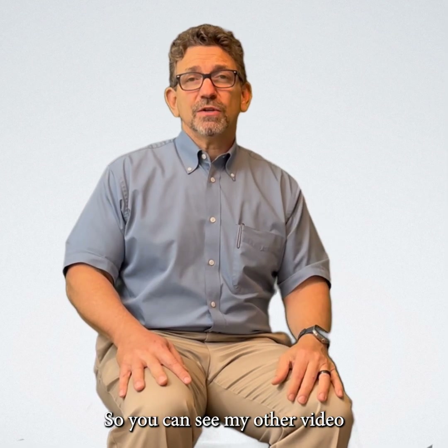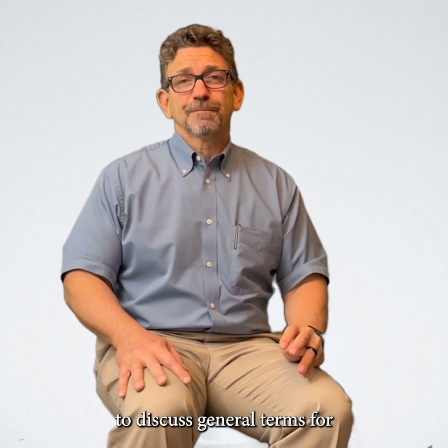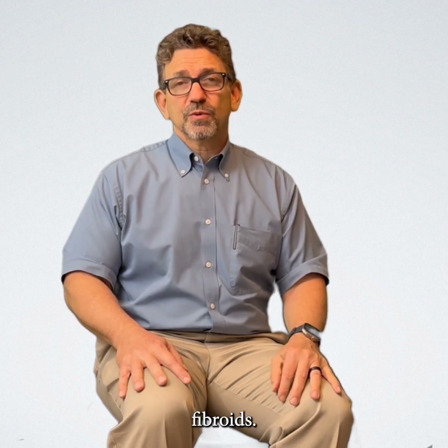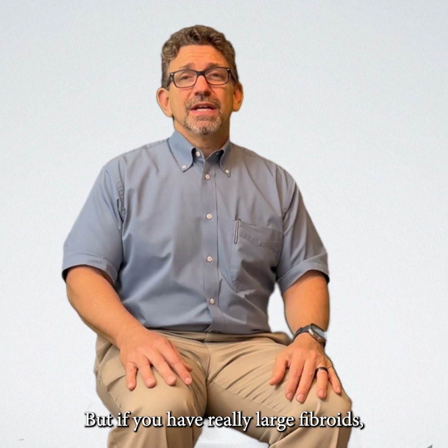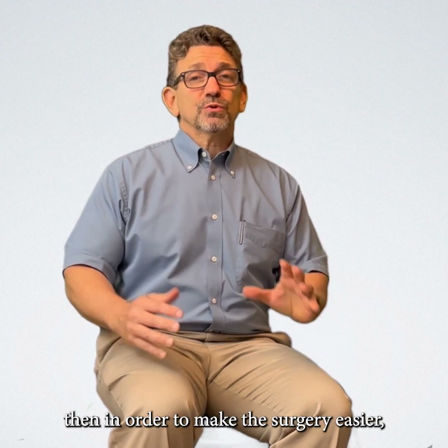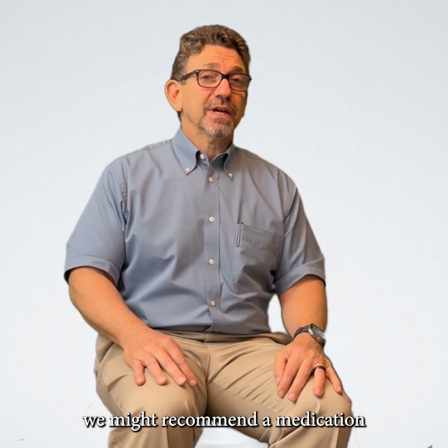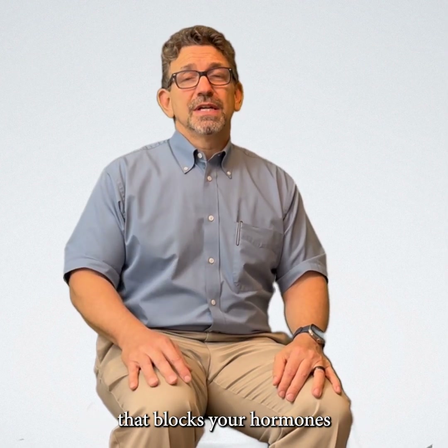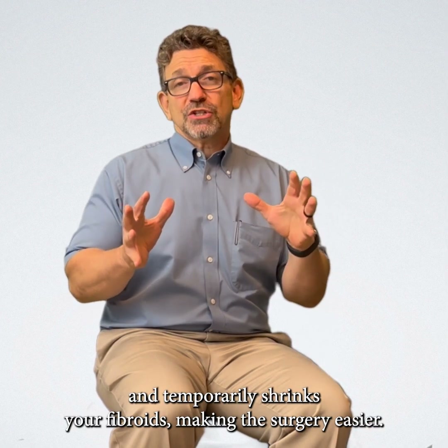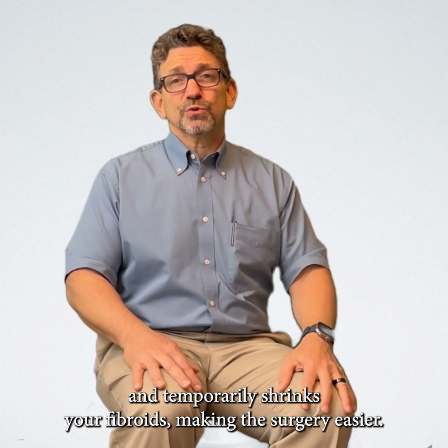You can see my other video to discuss general terms for fibroids. But if you have really large fibroids, then in order to make the surgery easier, we might recommend a medication that blocks your hormones and temporarily shrinks your fibroids, making the surgery easier.